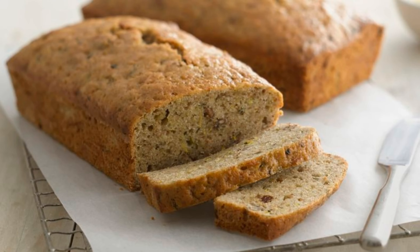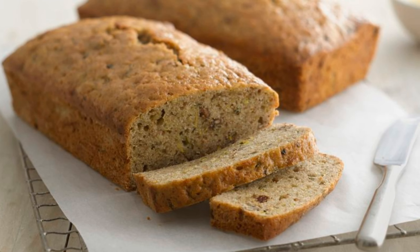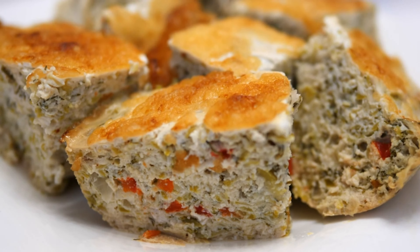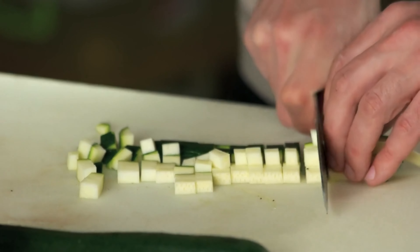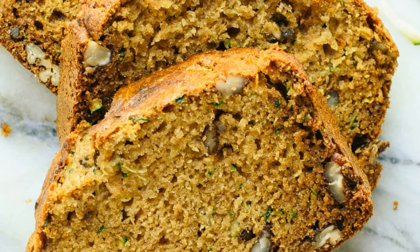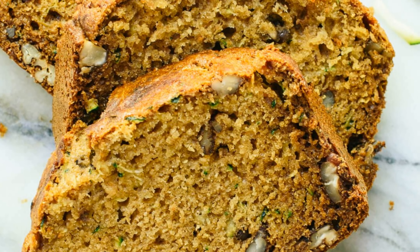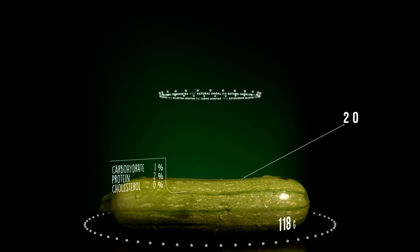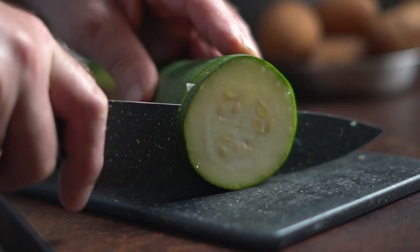Zucchini bread is another delicious option for those with diabetes. By using shredded zucchini as the main ingredient, you can add moisture and flavor without adding extra sugar or carbohydrates. This bread is also a great way to sneak in some extra vegetables into your diet. Zucchini is rich in vitamins and minerals, including vitamin C and potassium, which are important for overall health.